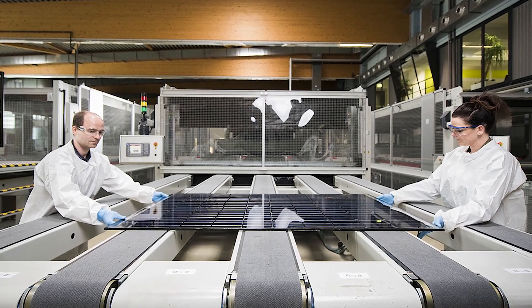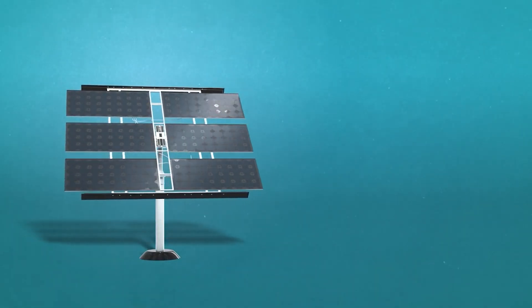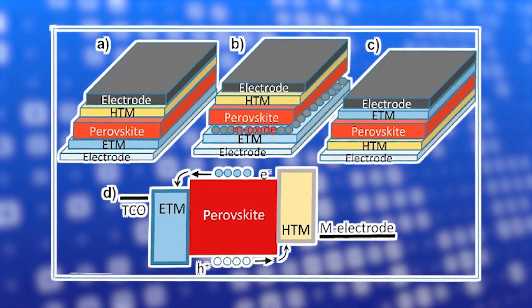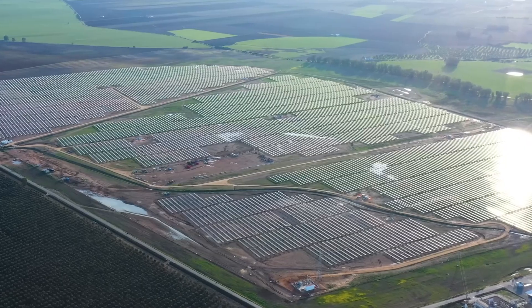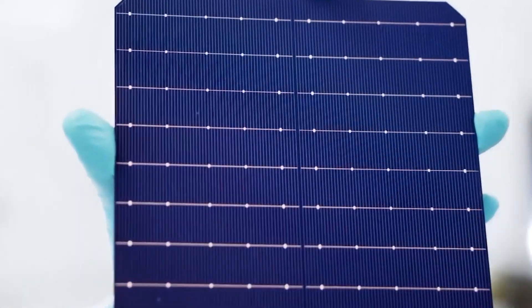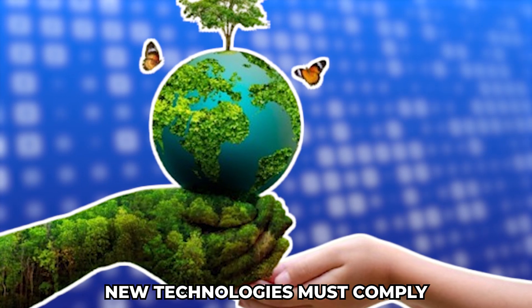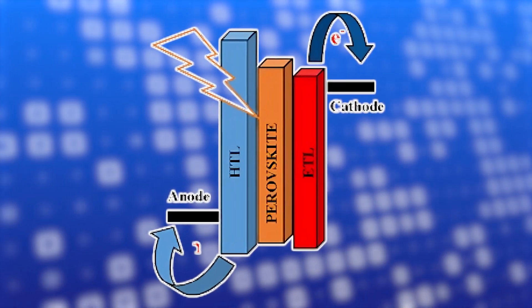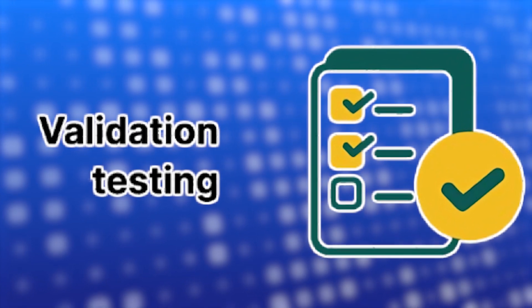While advancements in solar technology from Oxford are exciting, they come with challenges. One major hurdle is competition with traditional silicon-based solar technology, as the industry has heavily invested in silicon panels and may resist shifting to perovskite materials. Questions also arise about whether these new solar cells can match the reliability and long lifespan consumers expect. New technologies must also comply with safety and environmental standards, which can slow market entry and require extensive testing.